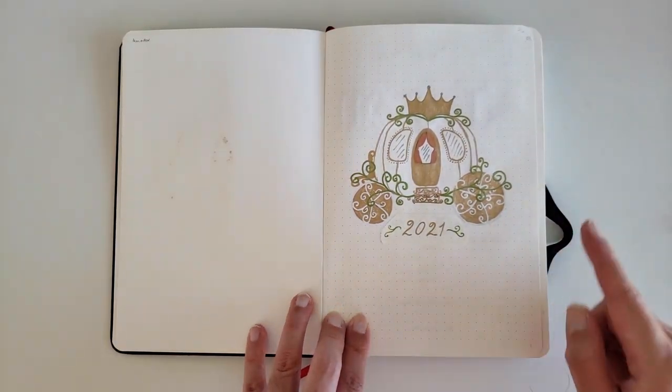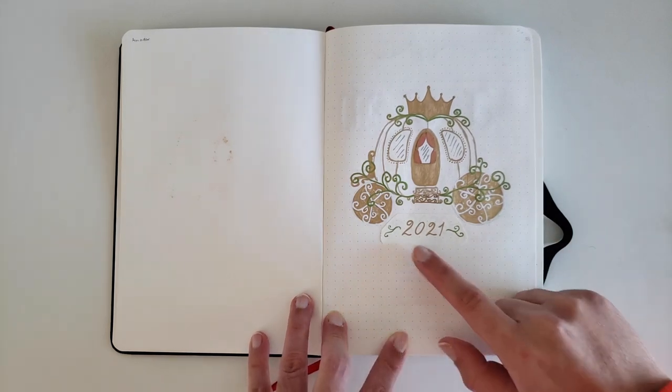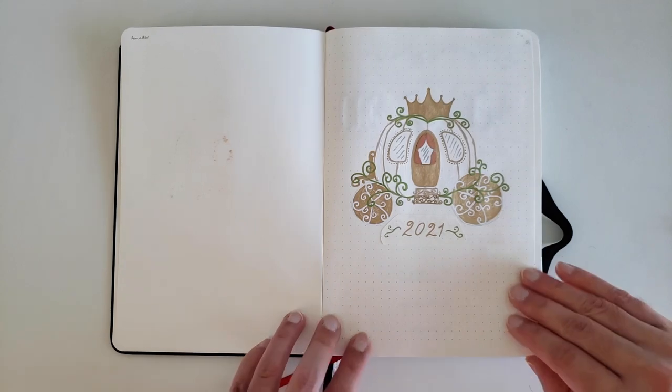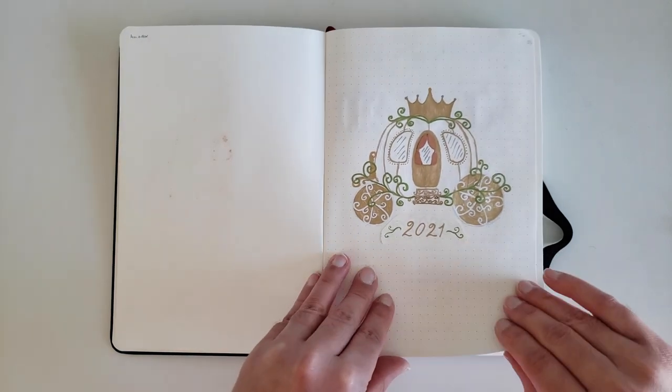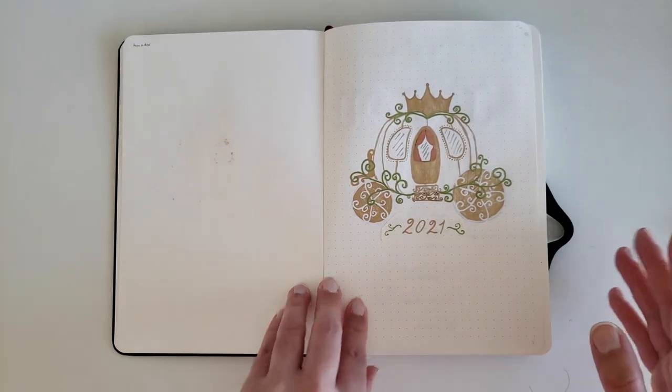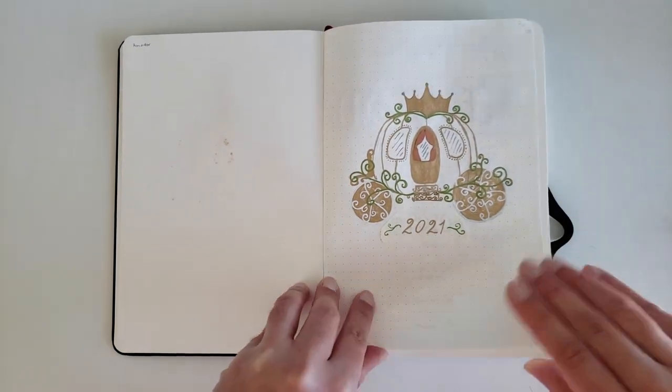For our title page, we have a pumpkin. I had accidentally written 2020, so I had to cover that up with 2021. My theme for 2021 for at least the initial spreads is fairy tales.